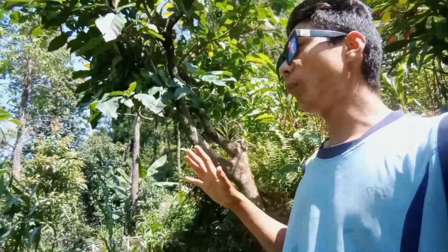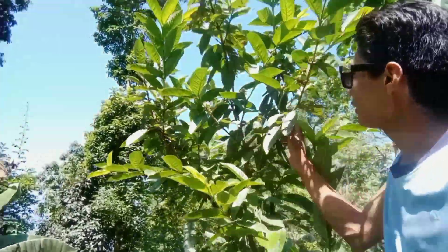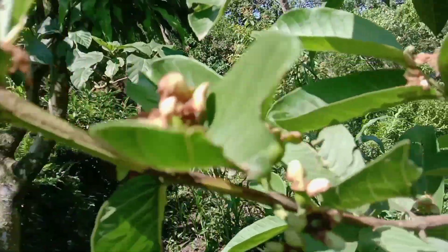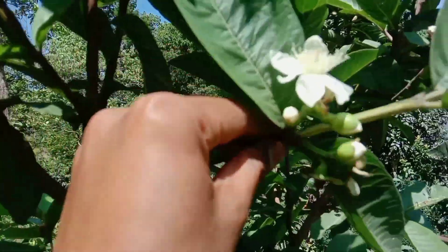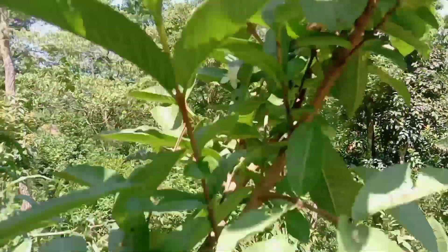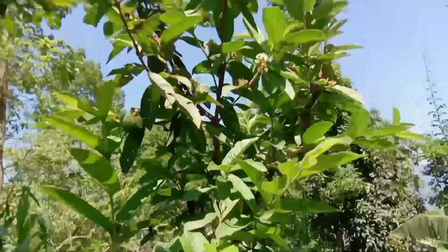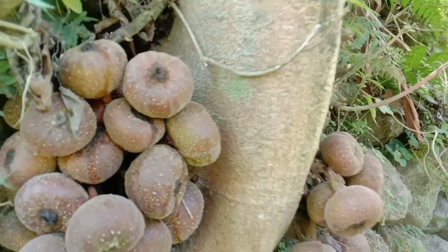Look here — here is a small guava tree, but it is already giving fruits. There are so many small flowers, and here are small baby guavas growing. Look at the flower of this guava — white in color. There are so many. This small guava tree is known here as 'nebara' — nebara tree.